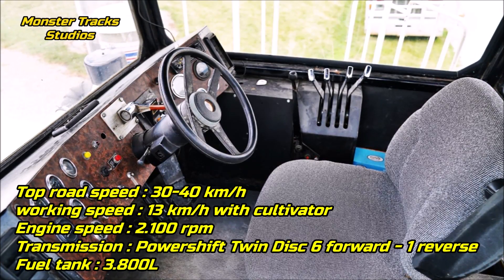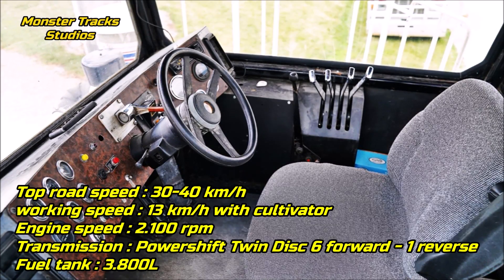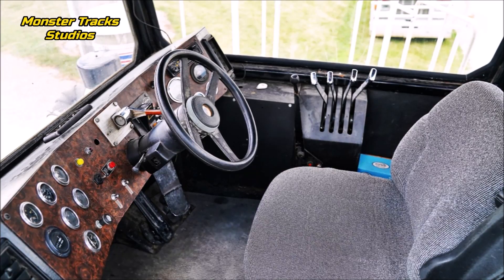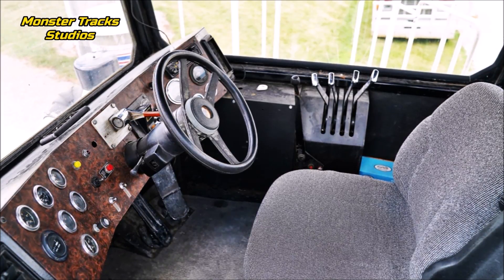The Big Bud wears a PowerShift Twin Disc transmission with six forward and one reverse gear, and a maximum fuel tank capacity of 3,800 liters. It is the largest fuel tank on a tractor to date, and it certainly needs such a large tank for such a large engine. As for cabin innovations, the tractor is old and does not include anything special.